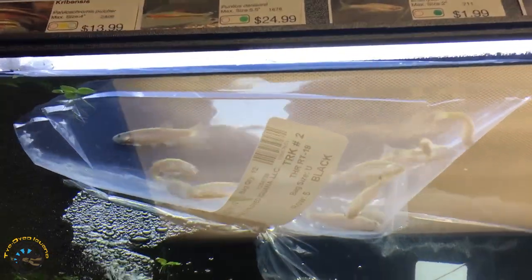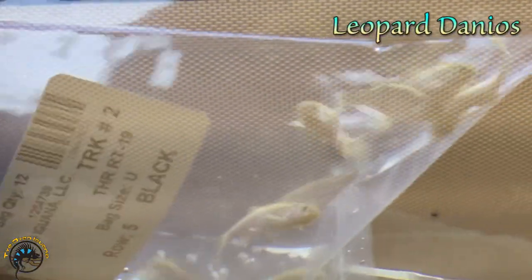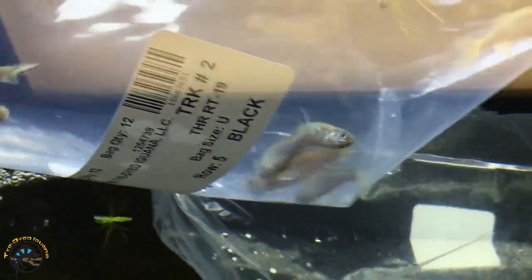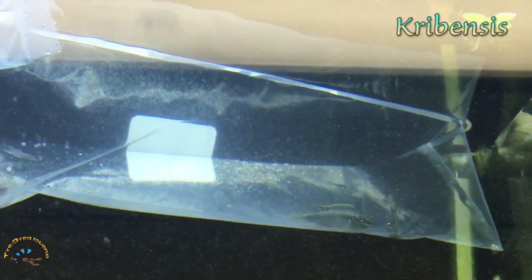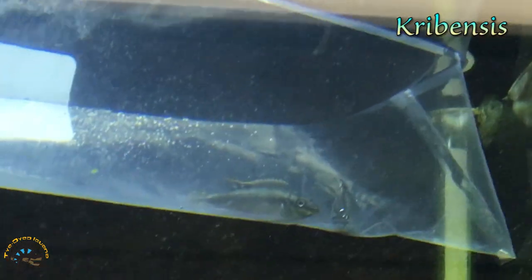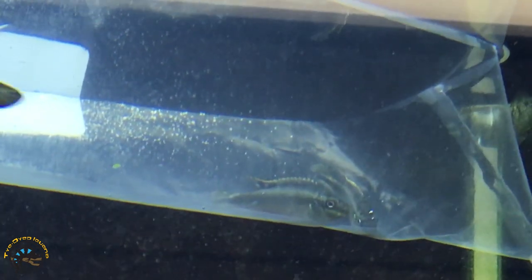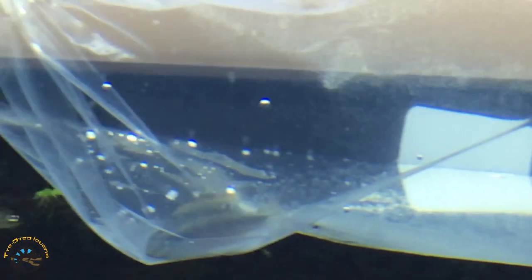And then we got some more leopard danios right here in this tank, and right behind them are some more kribensis. These are the really cool smaller cichlids. The ones we got in this week actually look pretty cool as far as their coloring goes.